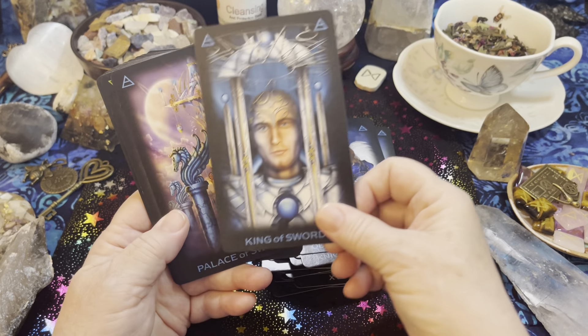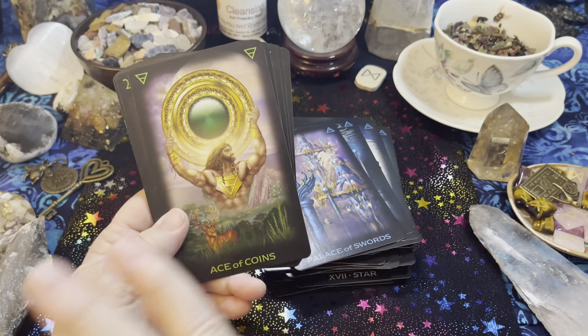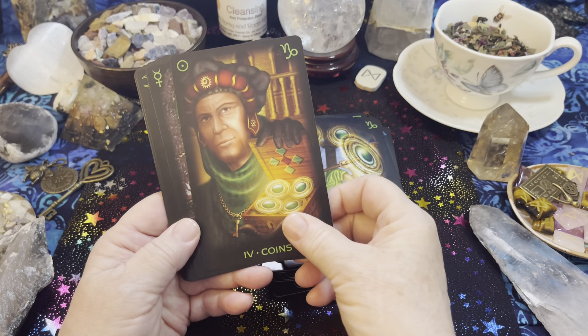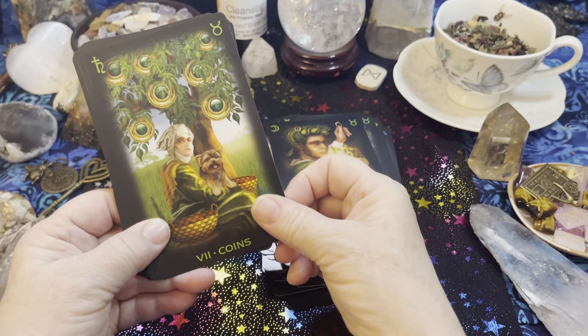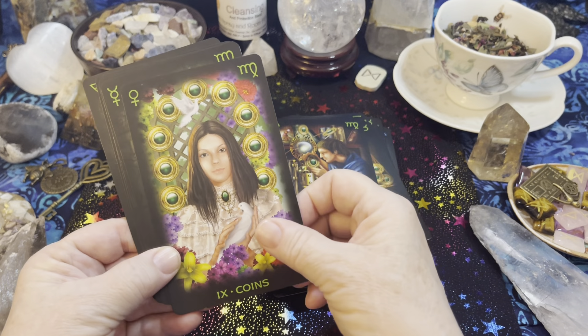Click like if you are enjoying this walkthrough, whether you like this particular deck or not. When you click like, I know that you want to continue to see deck walkthroughs of both tarot decks and oracle cards. I also have Lenormand decks and I'll be showing some runes.